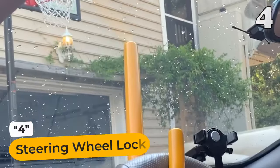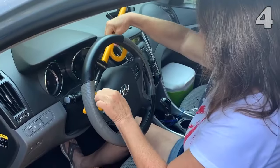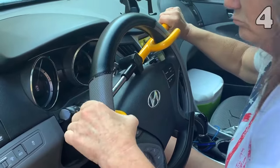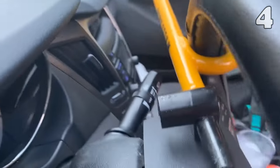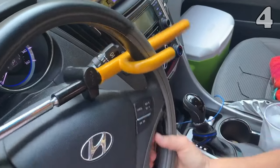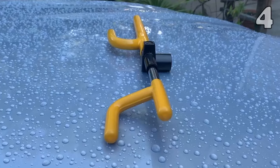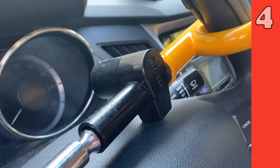Secure your vehicle with confidence using this advanced steering wheel lock. Made from durable steel, this extension-type detachable lock is a powerful theft deterrent. Its universal fit clamps onto your steering wheel, forming a strong barrier against unauthorized use. Easy to install and tough for thieves to crack, it's an essential safeguard for your car, offering you peace of mind in any parking situation.